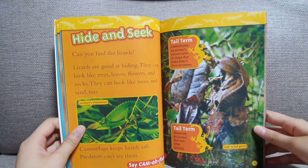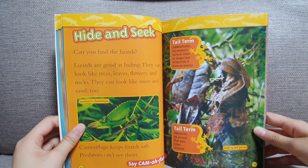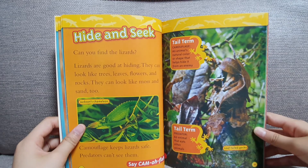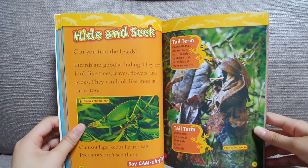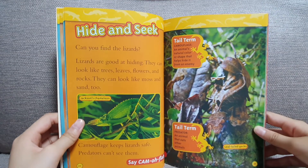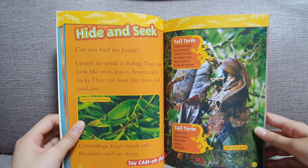Hide and seek. Can you find the lizards? Lizards are great at hiding. They can look like trees, leaves, flowers, and rocks. They can look like moats and sand too. Camouflage keeps lizards safe. Predators can't see them.